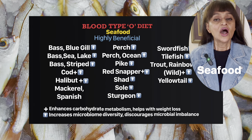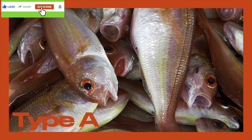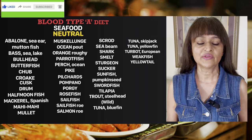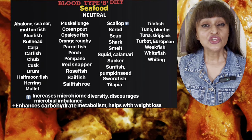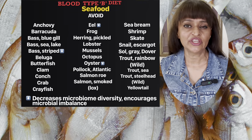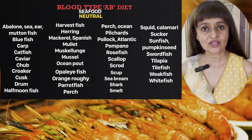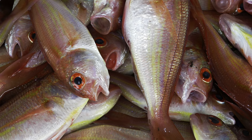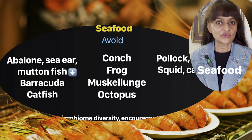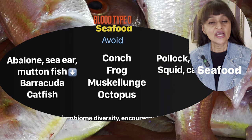Type O: richly oiled cold water fish like cod and mackerel is good for you. Cod and mackerel contain what you need most — anti-inflammatory omega-3 fatty acids. They will also help you build active tissue mass as effectively as red and organ meats.